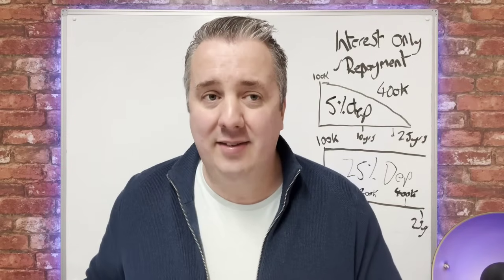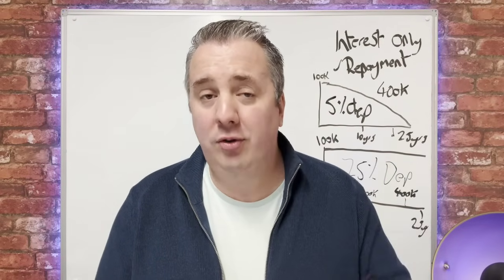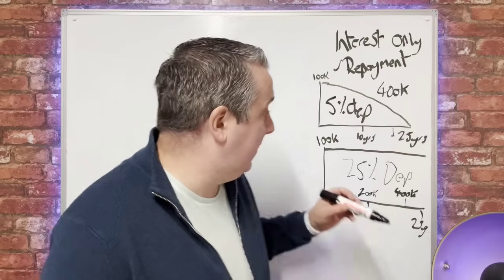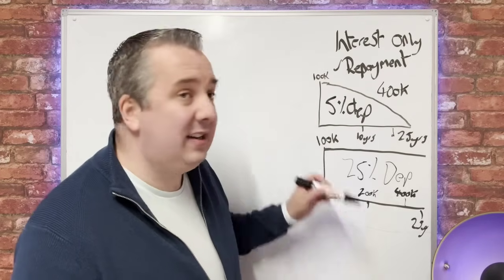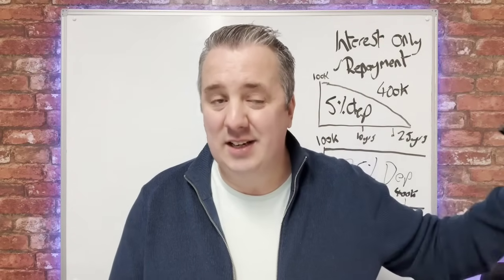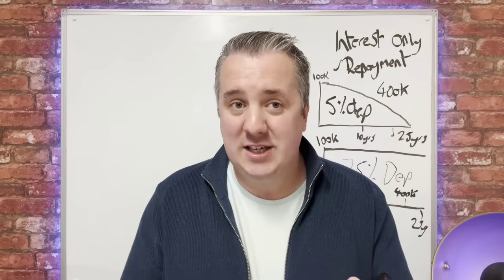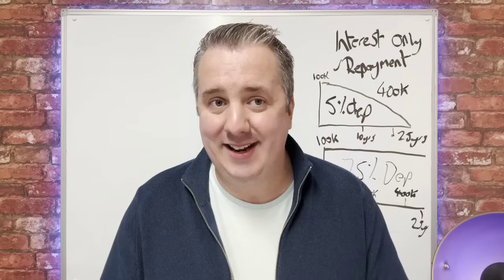One last thing: temporarily at the moment in the UK, you can flip a residential mortgage onto interest only. That means your payments will go down significantly — you're only paying the interest part of the loan, so your debt isn't going down. That's fine; it can give you some breathing space right now while the market is particularly tough.